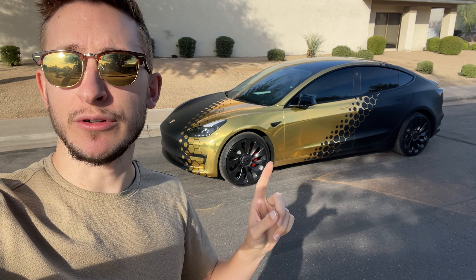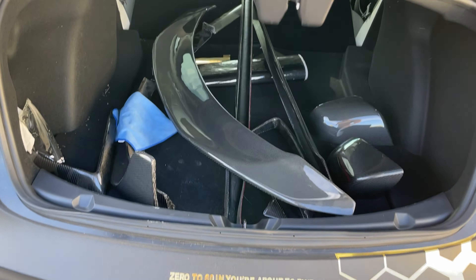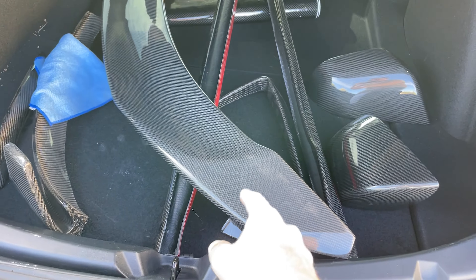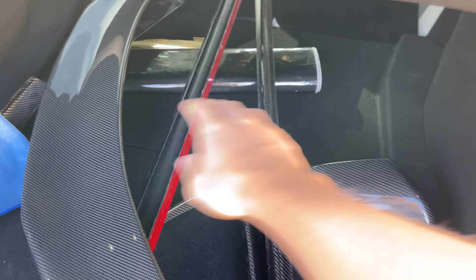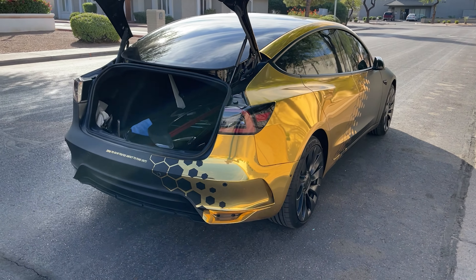Let me show you — it's right in my trunk. Let's check what we have quickly. Look at all this carbon fiber! We have a huge spoiler, mirror caps, canards, front lips, side skirts — we literally have everything needed to make the performance look incredible.